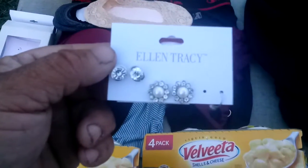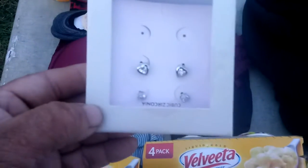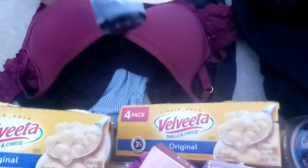Makeup, Ellen Tracy — one set missing. Another set of earrings here, and some oils. Some little socks here, these are Puma socks. Another little sock, a bra, Champion underwear, one more mac and cheese, and a nice sweater — I'm probably gonna keep that one.